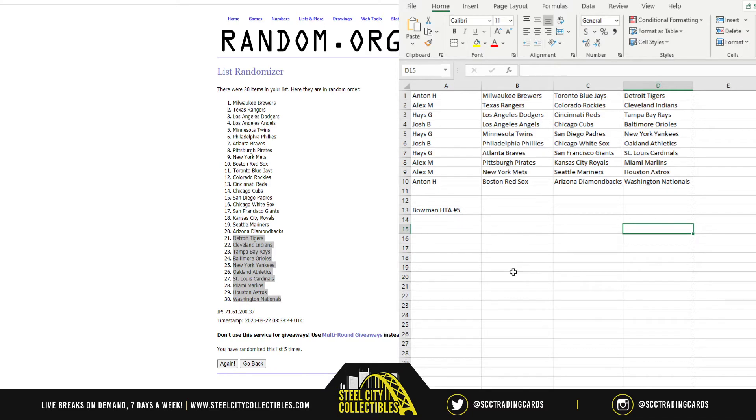Josh: Angels, Cubs, Orioles. Hayes: Twins, Padres, Yankees. Josh: Phillies, White Sox, Athletics. Hayes: Braves, Giants, Cardinals. Alex back-to-back here with Pirates, Royals, Marlins, Mets, Mariners, and Astros.